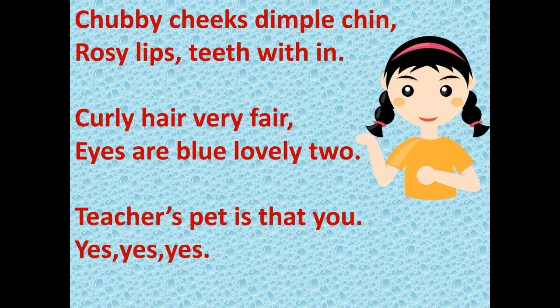Children, you can also sing with me. Chubby cheeks, dimple chin, rosy lips, teeth within, curly hair, very fair. Eyes are blue, lovely too. Teacher's pet, is that you? Yes, yes, yes.